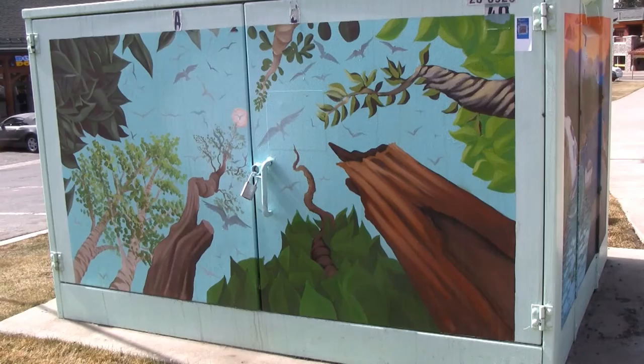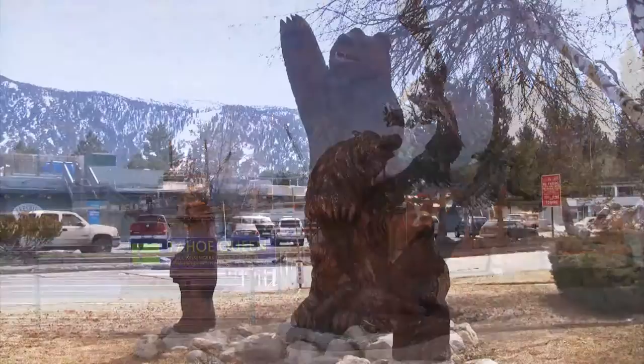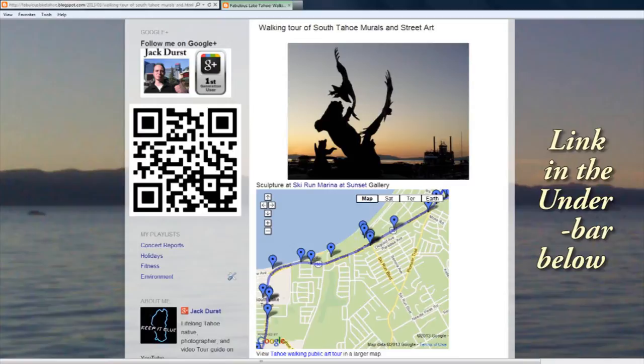If you're interested in art, street art, murals, sculptures, chainsaw bears, this is the place for you. Lake Tahoe has a long tradition of doing art and doing it in a public way where anyone can see it, and there is frankly so much public art in Lake Tahoe that if you go by car you're going to miss a lot of it. So I've taken the trouble of laying out a public art walking tour that most anyone can do. This particular tour is three miles of very flat walk.